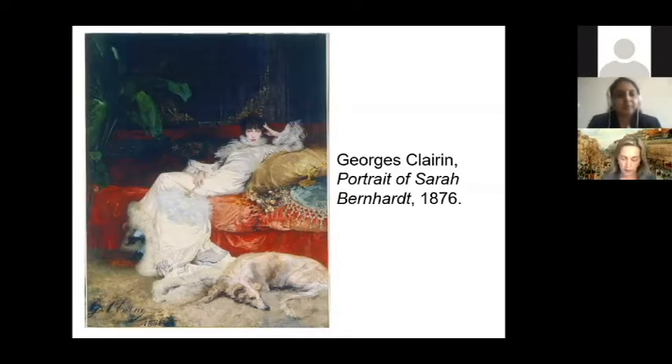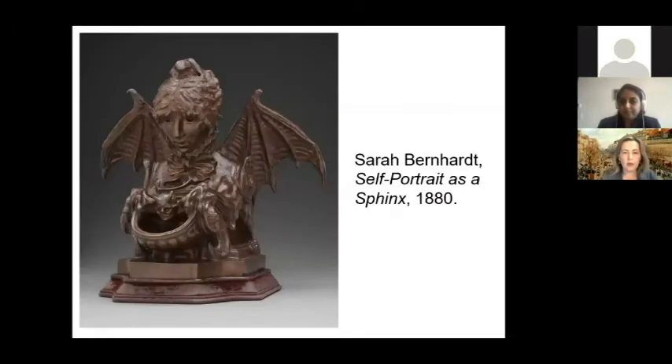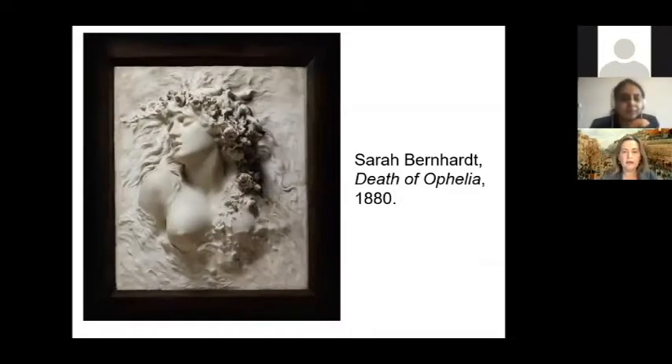She also took lessons from the sculptor Mathieu Mesnier, and in 1896 more of her works were accepted in the Salon. Among her sculptures, one is called Après la Tempête — After the Storm — from 1876. Another is a self-portrait as Sphinx from 1880. Her most well-known sculpture is a high-relief block depicting the Death of Ophelia, also from 1880.